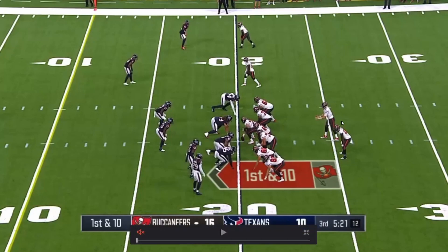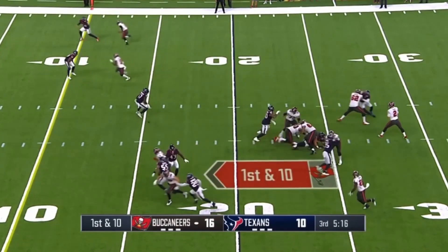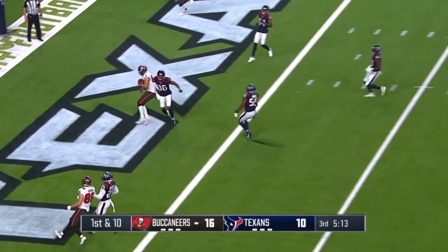Kyle had an actual pretty good day. He had his first professional touchdown — it's preseason, but it doesn't matter. This is something to grow off of: nice delivery, perfect positioning, perfect placement.